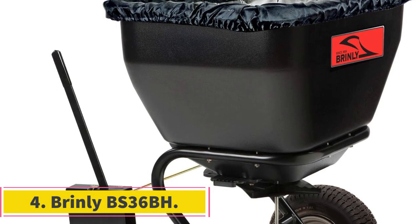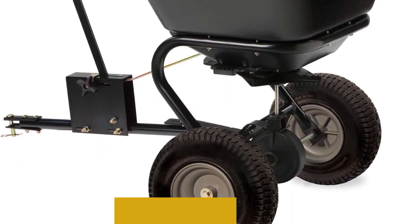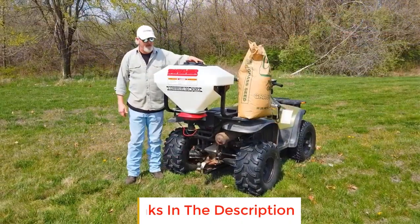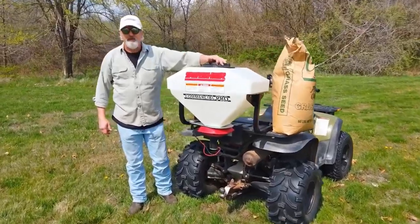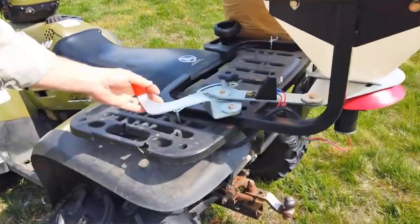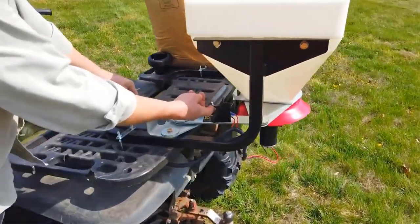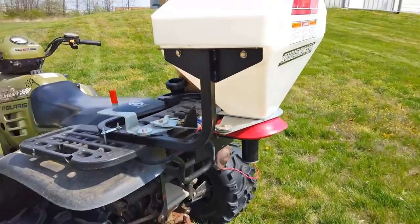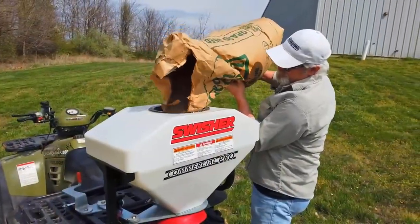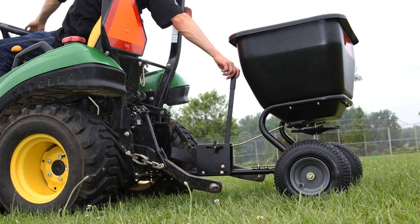Number 4: Brinley BS36BH. The Brinley BS36BH is a high-capacity tow-behind spreader designed for efficient and effective distribution of various materials such as seed, fertilizer, ice melt, and more. Its notable features make it a suitable choice for yards of one acre or larger, maximizing the time spent spreading rather than refilling the hopper. The Brinley BS36BH is equipped with an extra-large polyethylene hopper that can hold up to 175 pounds of material. This capacity reduces the need for frequent refills, enhancing efficiency during spreading operations.